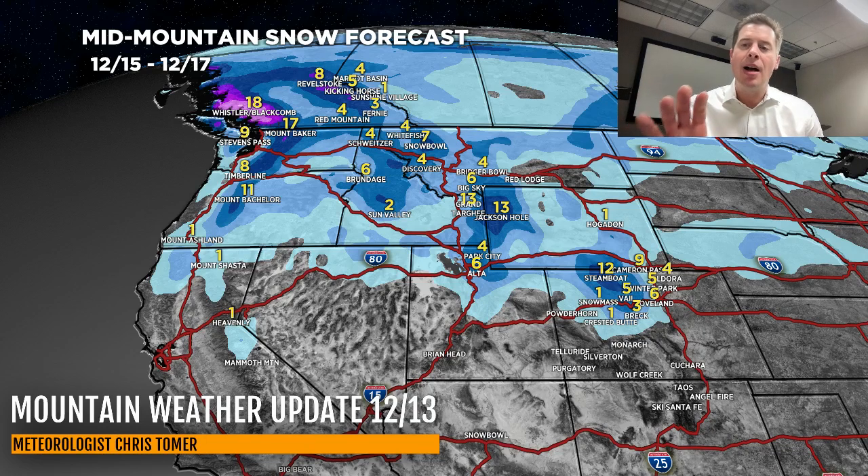Here is the second time period — the 15th through the 17th. Another four to eight inches over the top of the Wasatch, so some good powder all the way through the weekend. In Colorado, look at the numbers over the Northern Mountains: potentially eight to 12 inches of accumulation from Cameron Pass all the way back over the Gore Range and over parts of Rabbit Ears, Steamboat, Mount Werner, and Buff Pass. A good healthy flow right there. Interior BC four to eight inches, and potentially another foot for the Pacific Northwest.